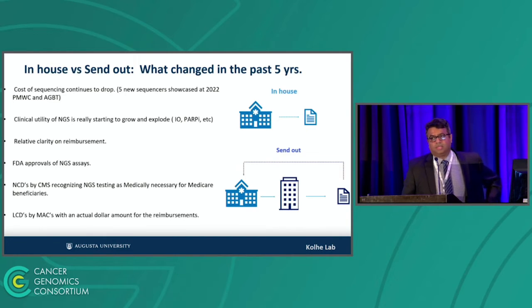So what has changed in the last five years? The number one thing is the cost of sequencing has gone down tremendously. If you've been to AGBT or PMWC, there were five new sequencers showcased — two of them will definitely see flight, and one is ready to ship by end of November, which will dramatically change sequencing costs. The utility of NGS is growing in IO and HRD scores. There is relative clarity of reimbursement now. There are FDA-approved NGS assays, NCDs by CMS, and LCDs by local MACs which clearly state what assays you can do and what the reimbursement will be.